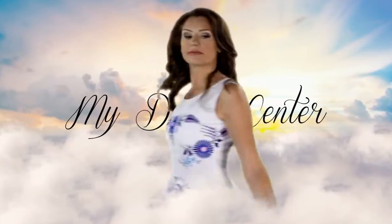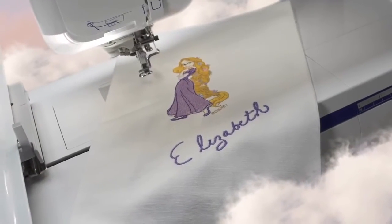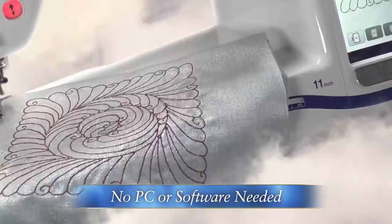The ANOVI 2 camera technology allows you to become your own designer with the new My Design Center. Convert your handwriting, line art and scanned images to embroidery stitched data without the use of a PC or software.